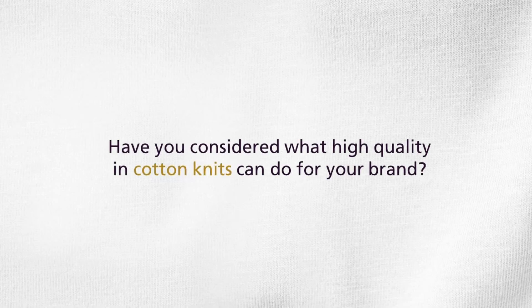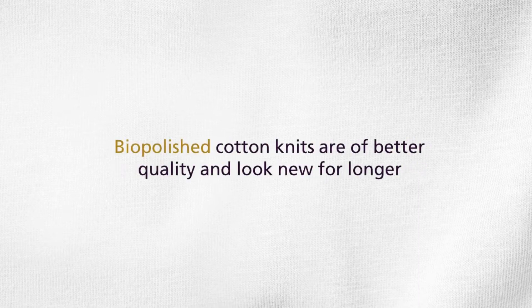Have you considered what high quality cotton knits can do for your brand? The technology is simple. Biopolished cotton knits are of better quality and look new longer.